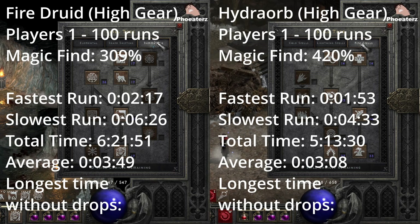The build that had the longest drought goes to the Hydro Orb build with a drought of 2 hours, 11 minutes, and 55 seconds.